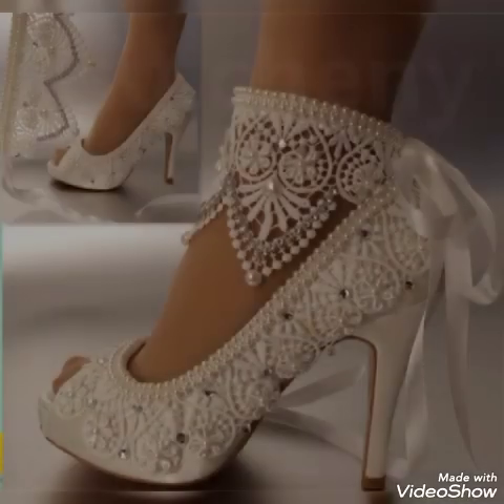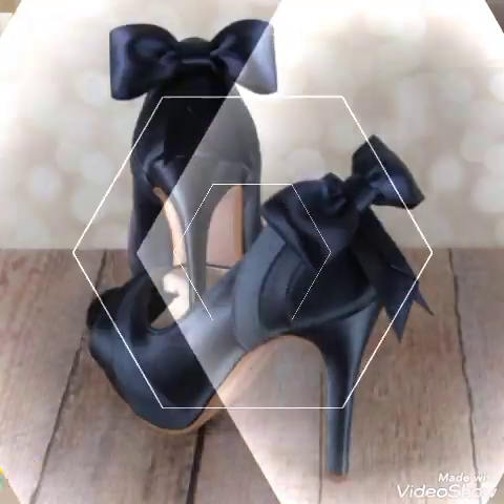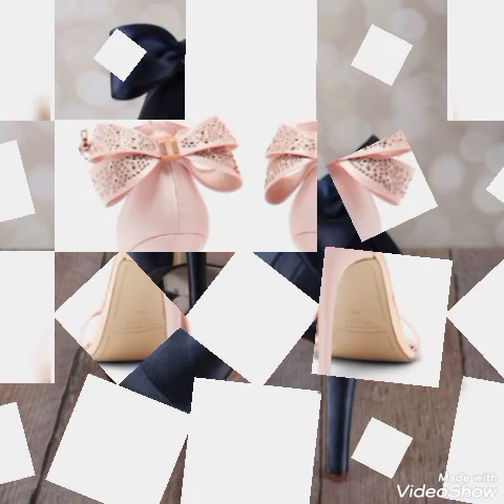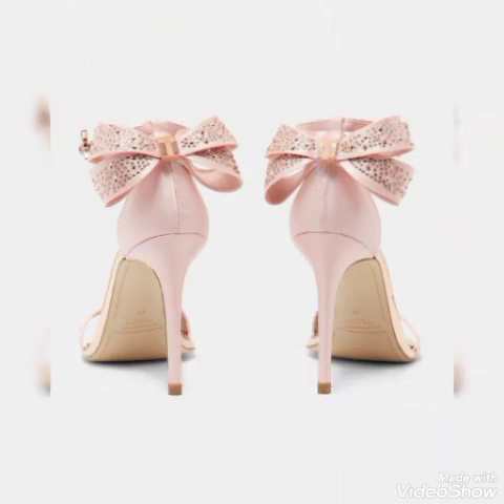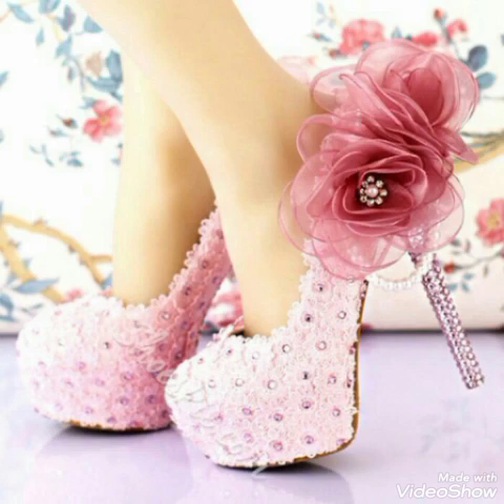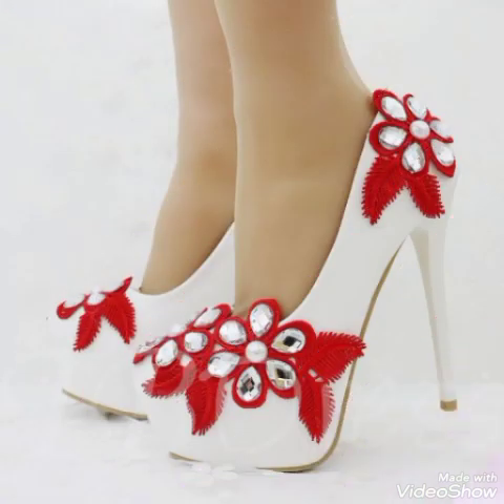If you want to buy them online, I will tell you the best websites from where you can buy these high heel pumps online. You can buy them from Amazon.com, eBay.com, and AliExpress.